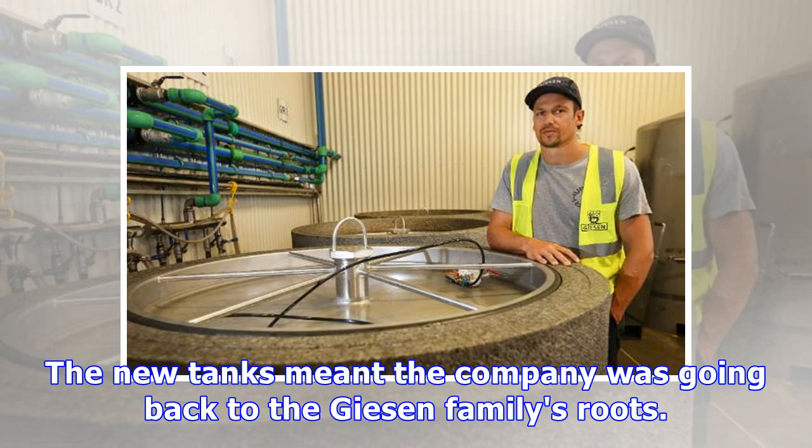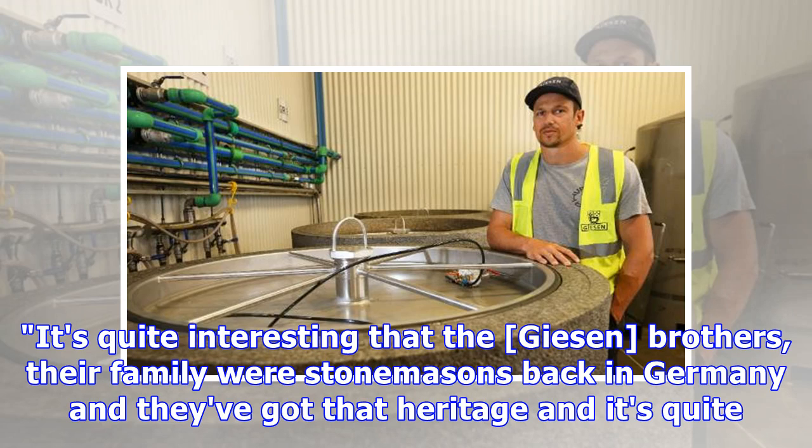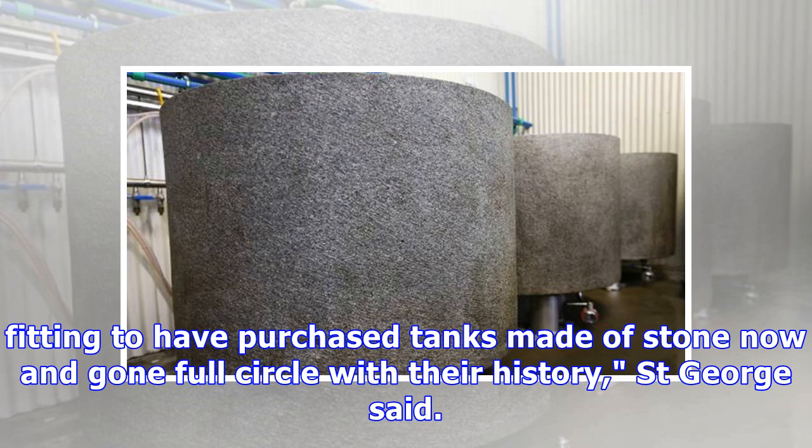The new tanks meant the company was going back to the Beeson family's roots. It's quite interesting that the Beeson brothers — the family were stonemasons back in Germany — and they've got that heritage, and it's quite fitting to have purchased tanks made of stone now and gone full circle with their history, St. George said.